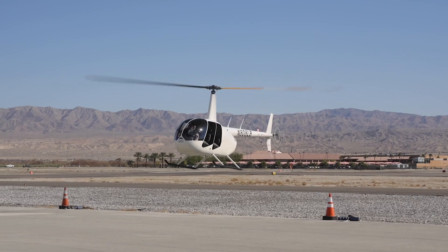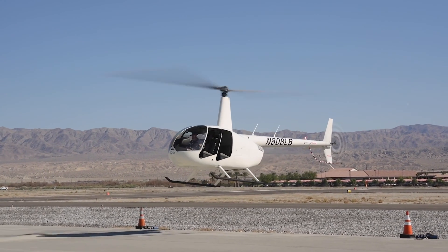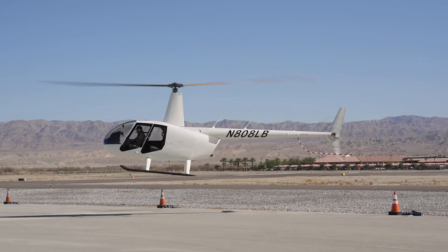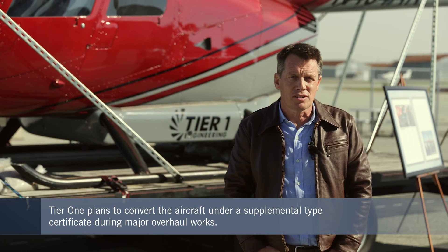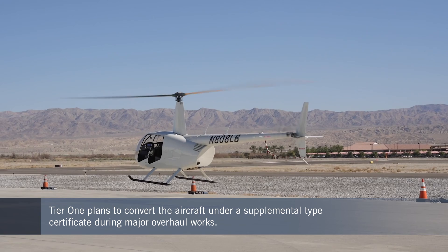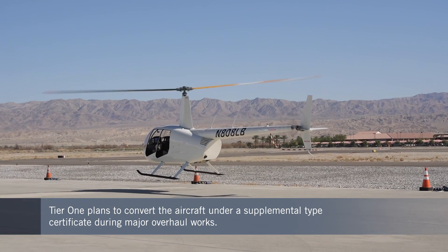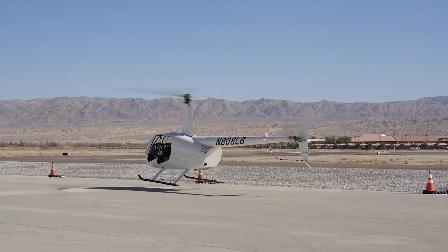Tier 1 is working to get FAA clearance to convert the R44 helicopters under a supplemental type certificate, aiming to breathe new life into an aircraft that's been in service for some time. Our intent is to do the modification at the first overhaul at 2,200 hours, which is a fairly expensive overhaul requiring several hundred thousand dollars of parts and labor. We feel that it would be an opportune time to implement the kit.